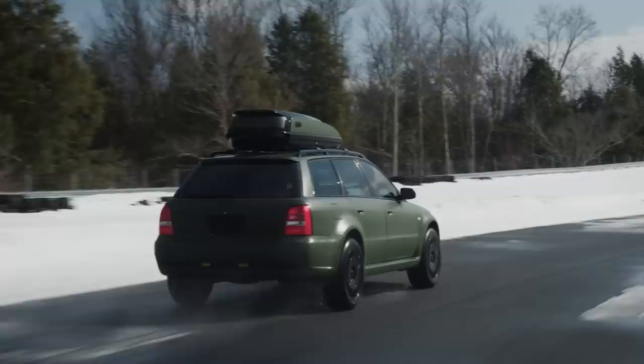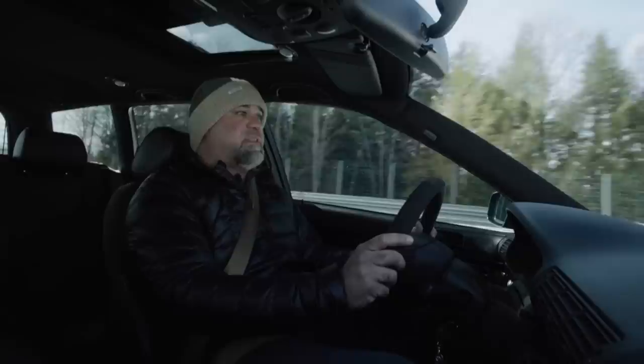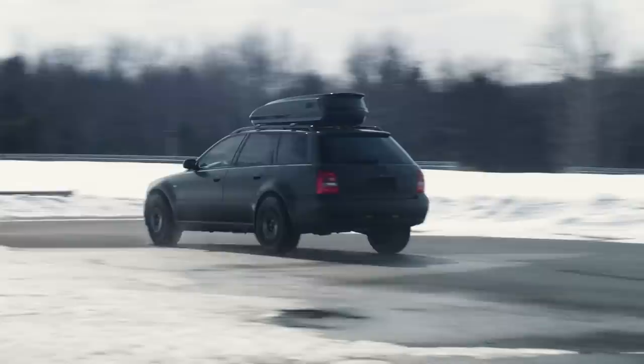The RS4 is beautiful. It looks great, and it's also the right size. You can fit four people and a bunch of stuff in this car without any trouble at all, and it still isn't enormous.